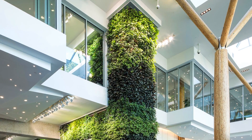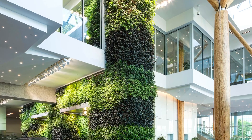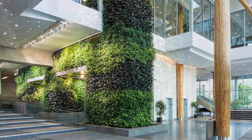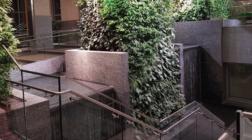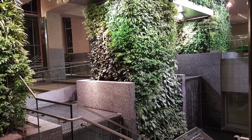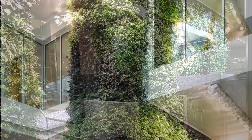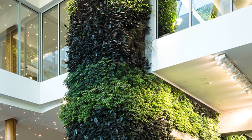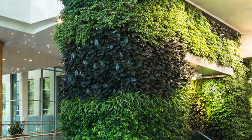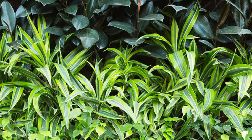The living wall biofilter is the focal point of the large glass public atrium, the newly added grand entranceway into the rejuvenated historic building. Much more than an aesthetic feature, this living wall biofilter is a working element of the building's mechanical system, an integral part of its HVAC system. The biofilter draws air through the wall of plants to the growth medium, where biological agents consume pollutants. The clean air is returned to the building to improve indoor air quality and building performance.